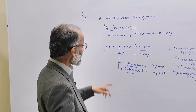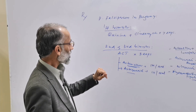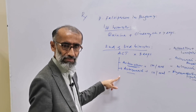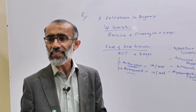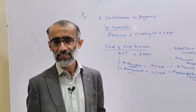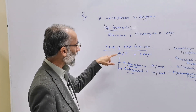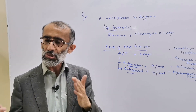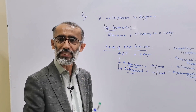Quinine and clindamycin are not preferred in the second and third trimester due to the increased risk of hypoglycemia in late pregnancy. ACT is not used in the first trimester due to limited studies about its safety in that period.